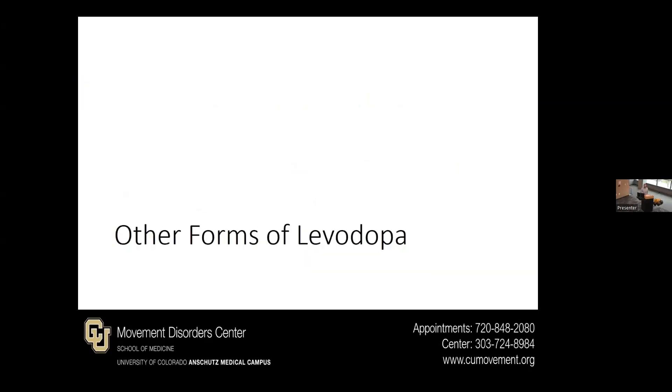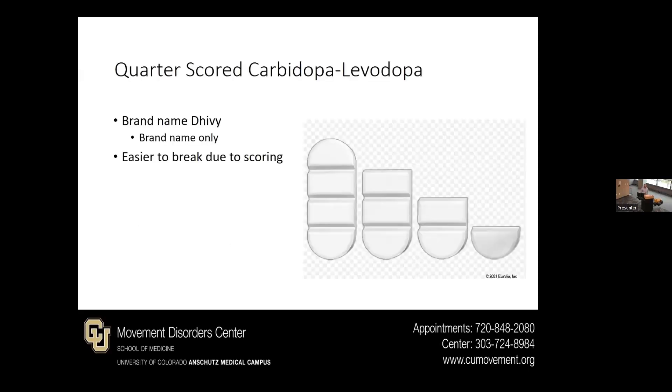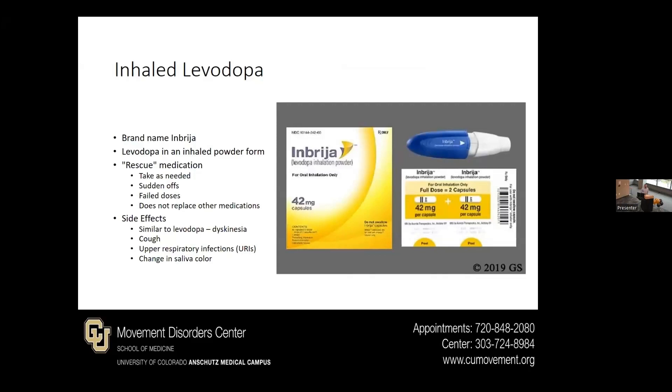There are some other forms of levodopa besides Sinemet. There is now quarter-scored carbidopa/levodopa with the brand name Dhivy. This is easier to break, so you could take a quarter, half, or three-quarters of a pill if you have a little more sensitivity to the medication. There is also inhaled levodopa by the brand name Inbrija — basically levodopa in an inhaled powder form. We consider this a rescue medication, not something taken on a regular basis, but for as-needed use for things like sudden off times or doses that don't seem to work as well. It's not replacing the other medications; it's used in addition.